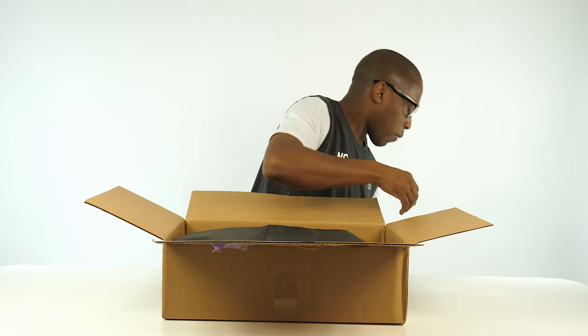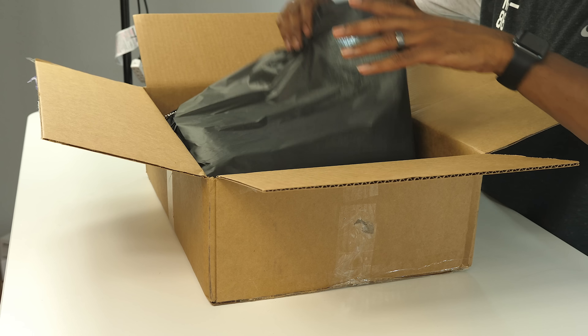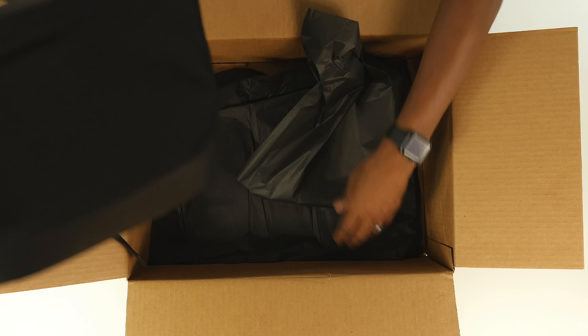Not a lot revealed in the opening of the box — just black. But when you look inside is when you really see what is happening here.